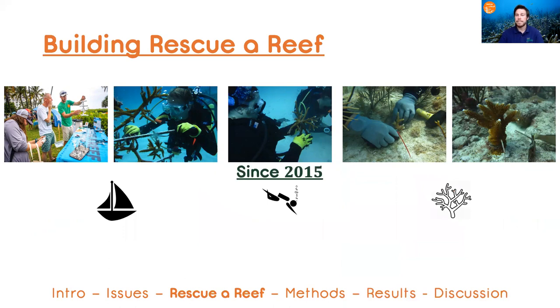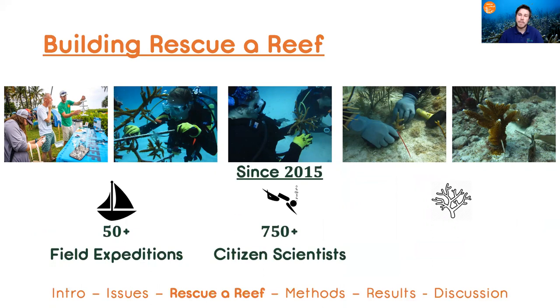And we've been busy. To date, we've hosted over 50 expeditions with over 750 people coming on the boat with us, and those individuals have outplanted over 5,000 corals here in Miami-Dade County.